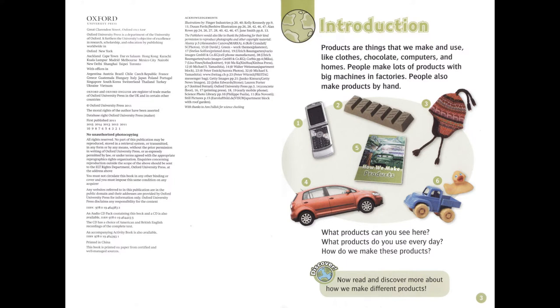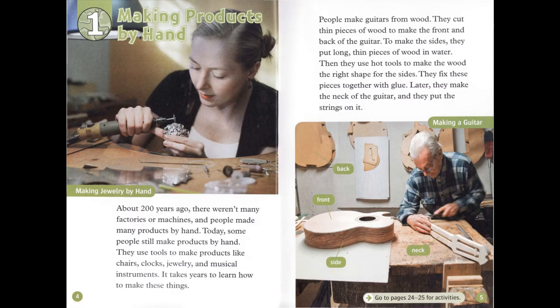Now read and discover more about how we make different products. Chapter 1: Making Products by Hand. About 200 years ago, there weren't many factories or machines, and people made many products by hand. Today, some people still make products by hand.